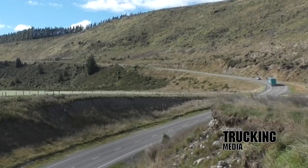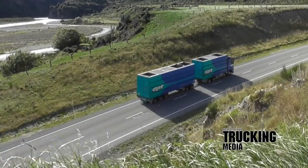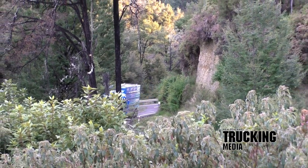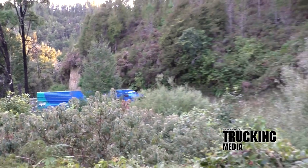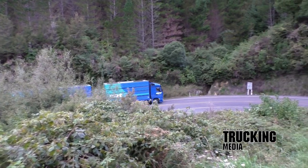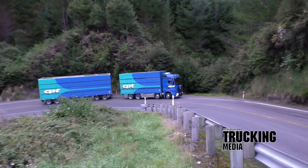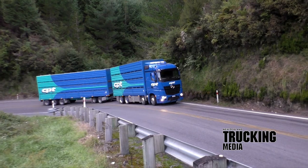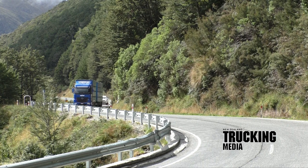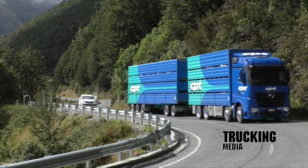The CPT trucks sported the big banger OM473 15.6-litre Blue Efficiency motor and PowerShift 3 AMT — a beautiful combination delivering scads of power and torque: 460 kilowatts, 625 horsepower at 1600 RPM, and 3000 Nm, or 2213 pound-foot at 1100 RPM. That said, 2500 Nm — or 1845 pound-foot, whichever you prefer — of that torque figure is available from just 800 RPM.